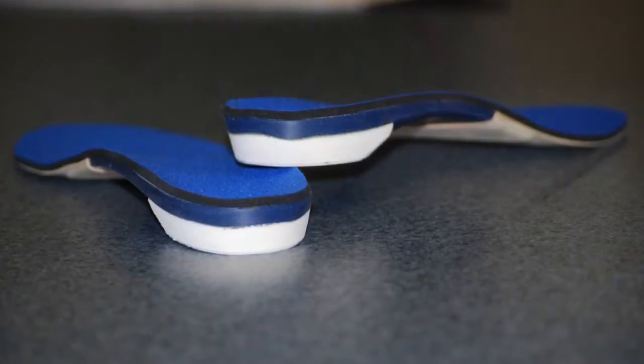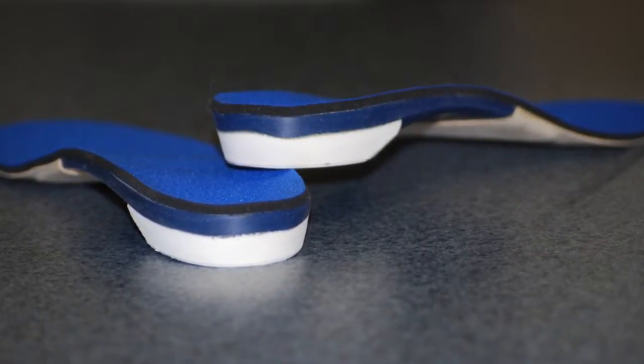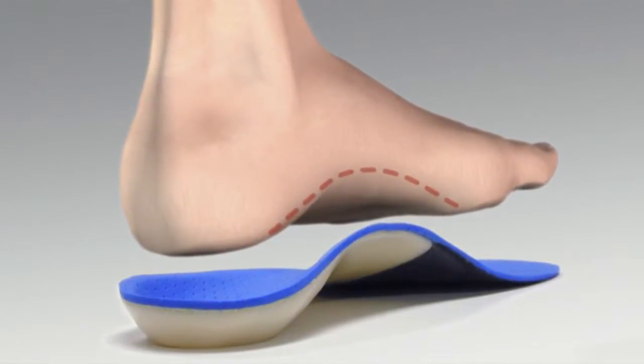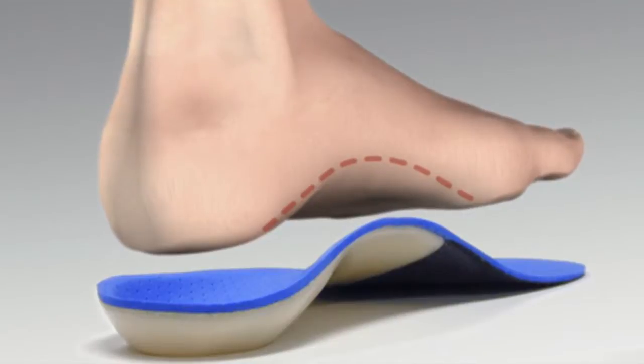The most effective and simplest way to correct these painful foot conditions is with a custom orthotic. Just as prescription eyeglasses correct your vision, custom orthotics are inserts that fit into your shoes that are custom molded to correct your faulty biomechanics. This reduces abnormal motion while you walk or run and equally disperses pressure on the bottom of your feet.